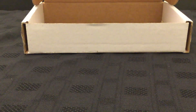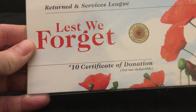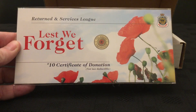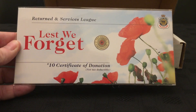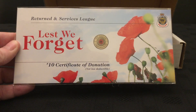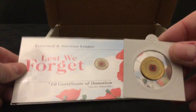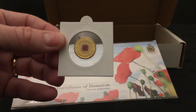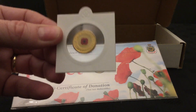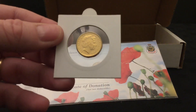What $2 coin does everyone want for their Aussie coin collection? I think there's only one answer, and that's what I have managed to pick up for myself this week. As we can see, it is the Lest We Forget $2 red poppy, given originally for a $10 donation in 2012. It's the first colored $2 coin produced in Australia.